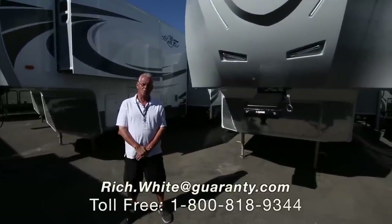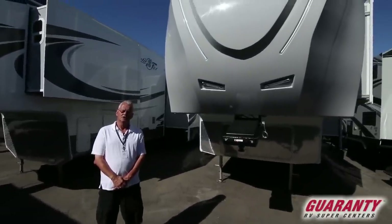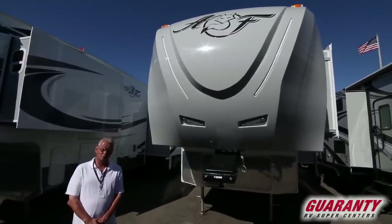Good morning folks. My name is Rich White with Guaranty RV. Today I'm going to be showing you our first 2018 Arctic Fox 27.5.